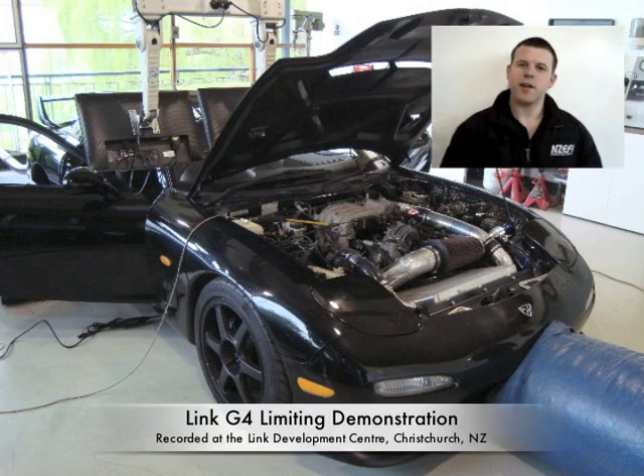Hi, I'm Walter from NZ EFI and I've been working with the engineering team at Link Engine Management to improve the rev-limiting on Mazda Rotary engines.